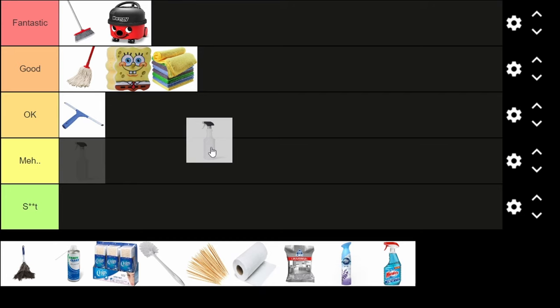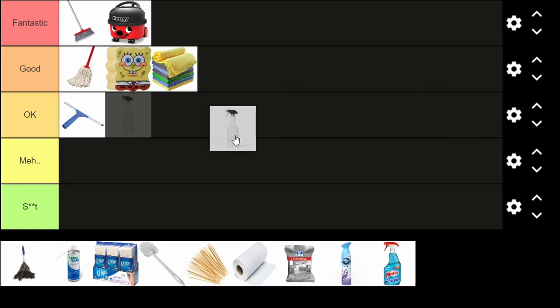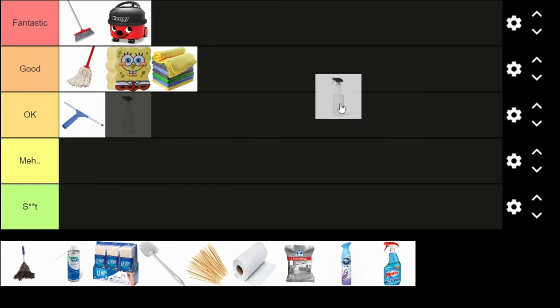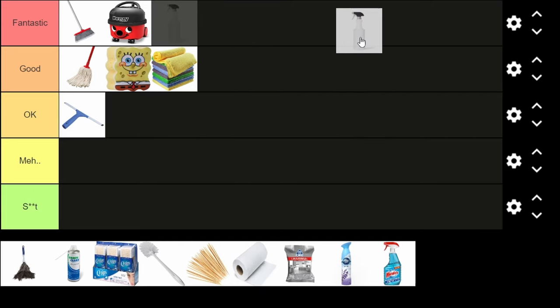A spray bottle on its own — just air in it — is not very useful. But once you pour something in it, it becomes way more usable. You can fill these bottles with almost anything: water, chemicals, whatever. Not to mention they usually have toggle modes like spray and continuous spray. They're fantastic — just make sure to fill them with something.